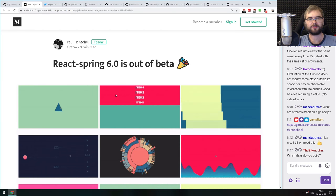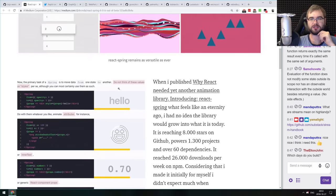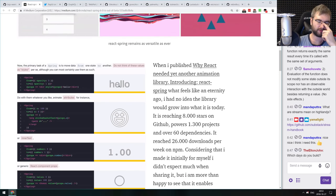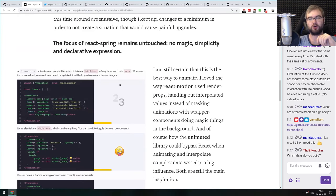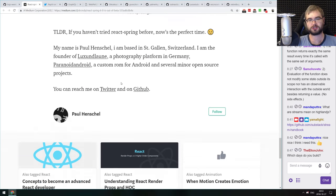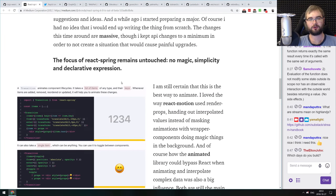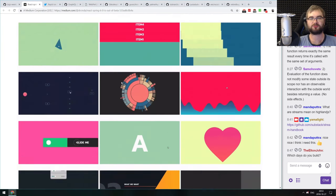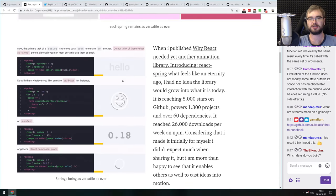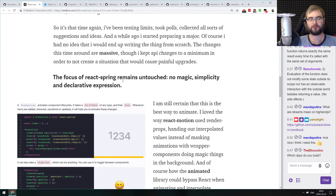Next release: React Spring 6.0 — the declarative animation framework for React — with better, simpler, and more performant options. If you're looking for a way to declaratively animate your React components, check it out. I've tried it in a couple of projects and it's quite a joy to use. I think they already started experimenting with React hooks, which makes it even better. That's it for releases.